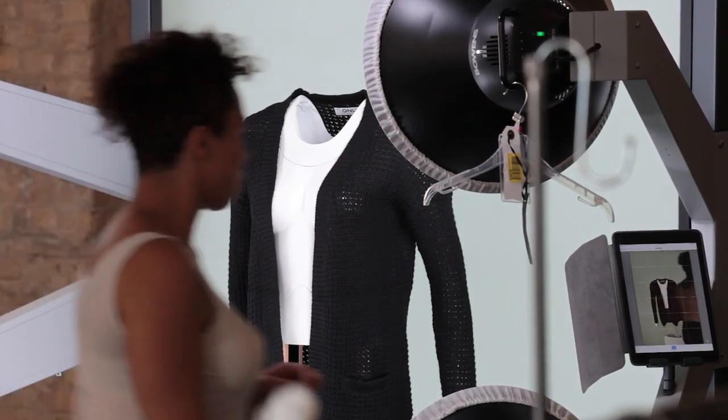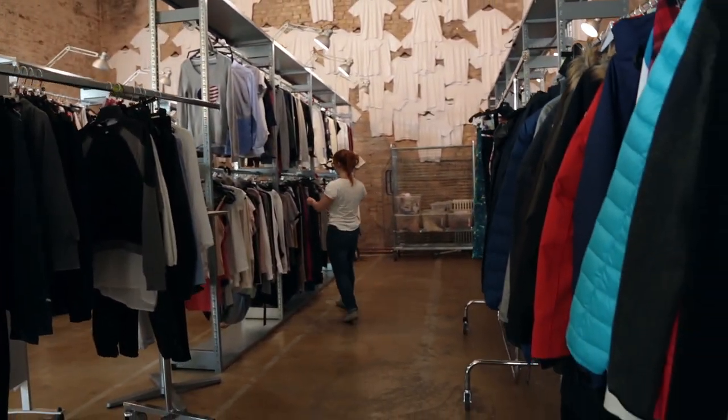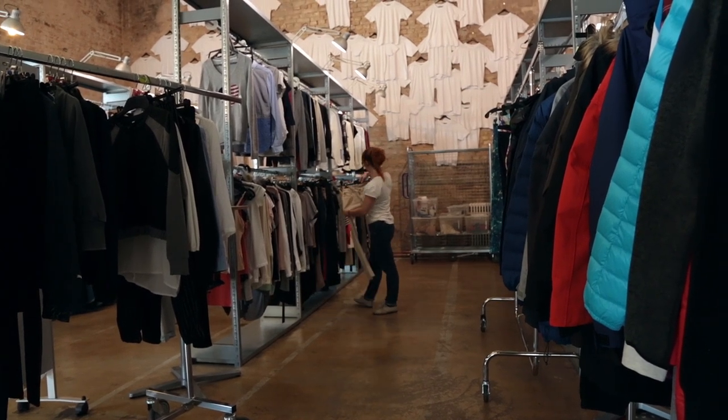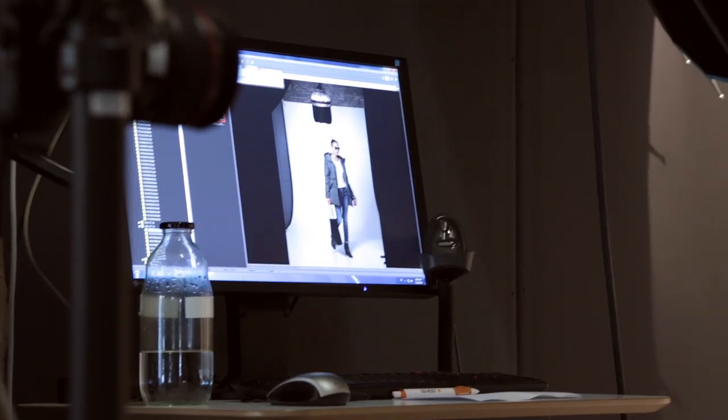You want to make sure that stuff that you buy and that you have in your warehouse always looks the same when a customer looks at it on the website, which asks for a very rigid process. You want your shoe to always have the same angle. You want your model to always be posing in the same way.